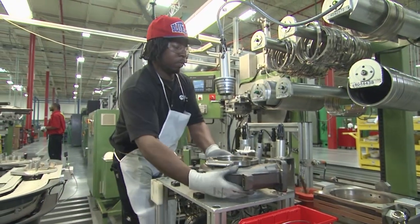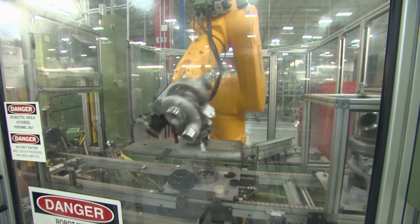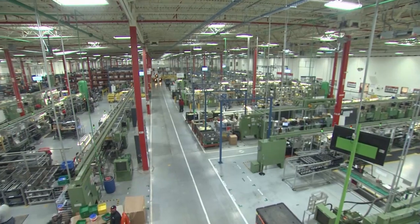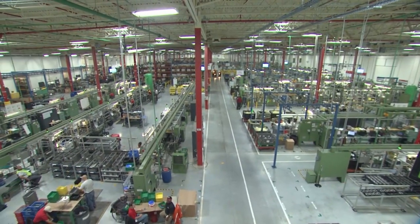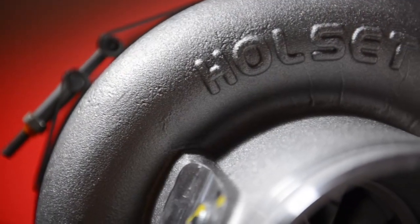Cummins has been building turbochargers in Charleston for more than 20 years, and operations here have been continually expanded and improved. Today CTP has over 200,000 square feet of production.